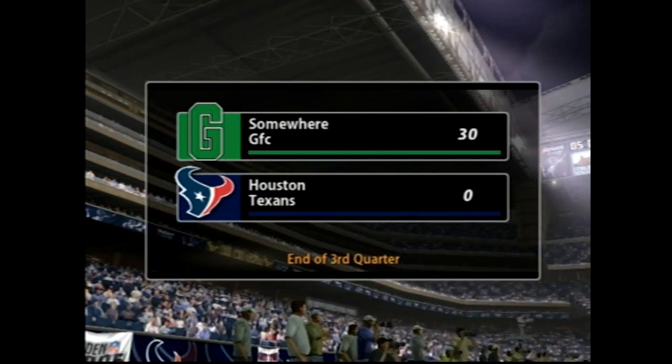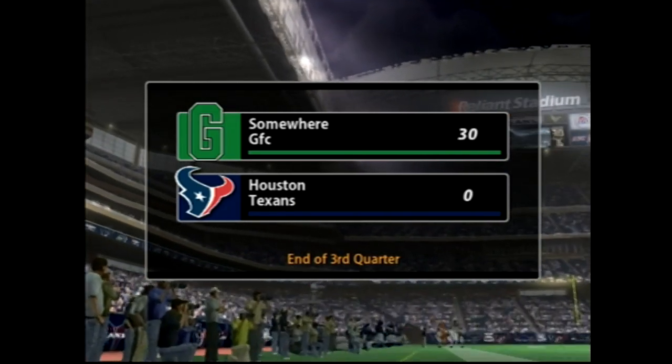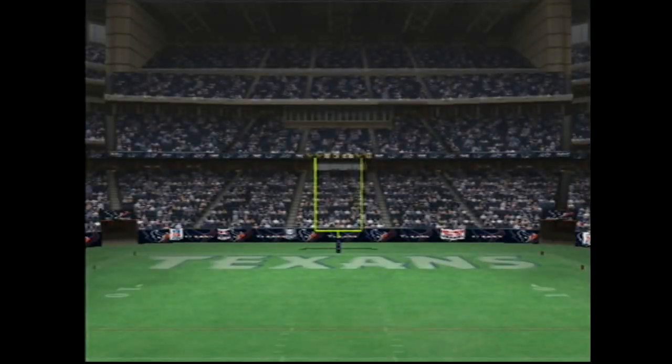So we've reached the end of the third quarter with the visiting team ahead of the Texans, 30 to 0.